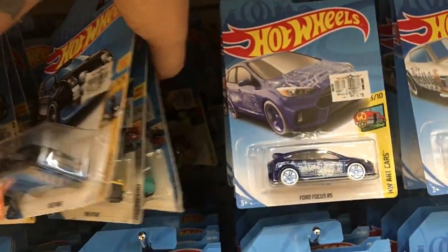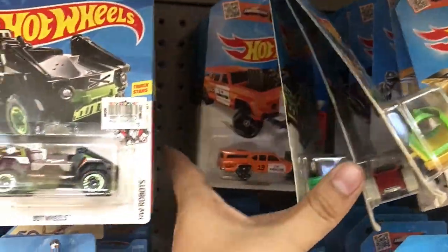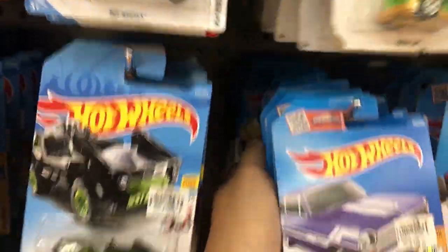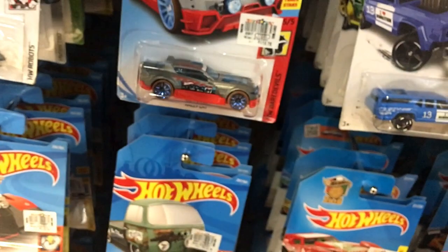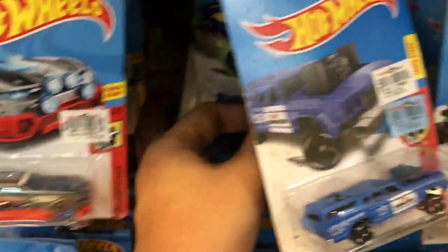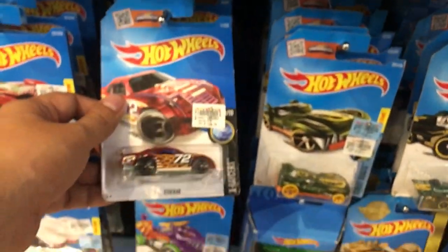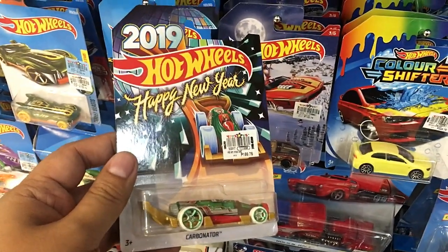There's a couple of Ford Focus but I don't collect Ford Focus. No more Carbonators. So three Carbonators so far in today's hunt — that's what I came for, and also JDMs, but I haven't found one JDM yet. Please help me find one! There's a stock car but nothing else here. So let's get this Carbonator and head off to the Tomica section.